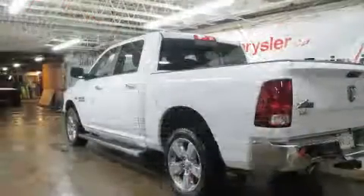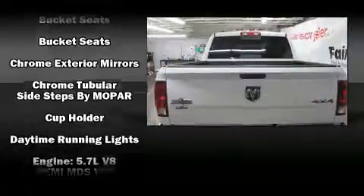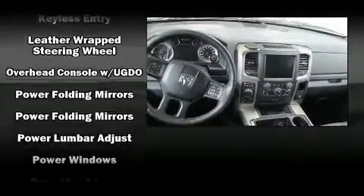It's equipped with tons of terrific amenities, but it won't break your budget. Such as remote keyless entry, delay off headlights, a trip computer, a rear step bumper, power door mirrors and heated door mirrors, and cruise control.